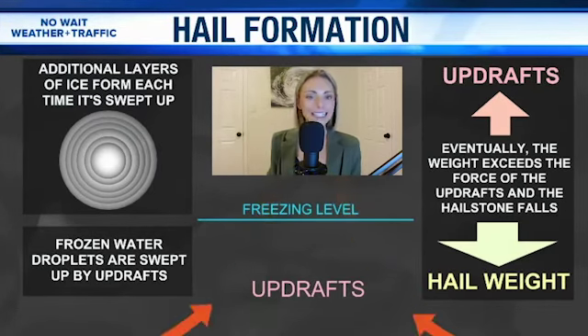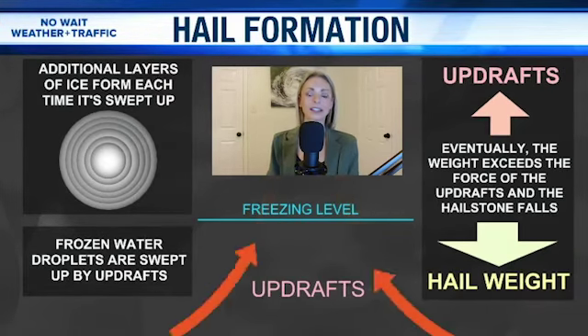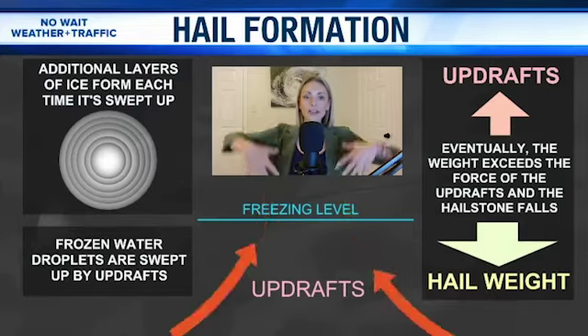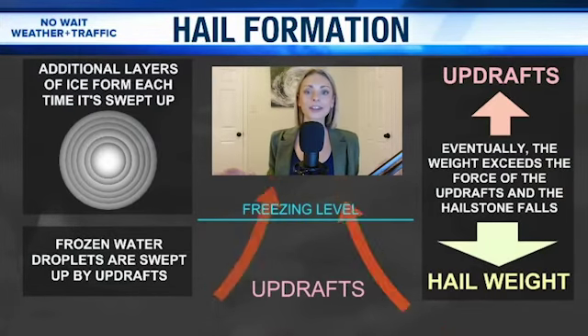Hail can form any time of the year, not just during the colder months of winter. We can see hail in the summertime — we can see hail form in August. It's all associated with strong updrafts within a thunderstorm. Where the hail forms up in the cloud, it's cold there year-round.